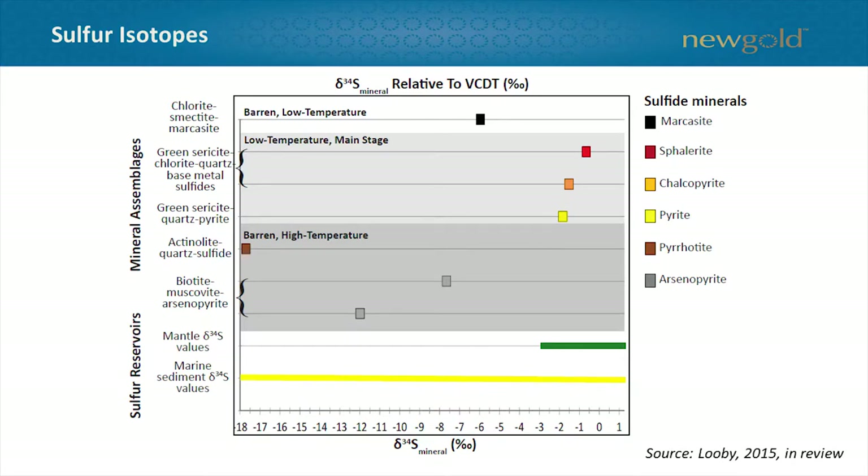Here's a summary of Aaron's sulfur isotope work, broken out by different mineral assemblages. The pre-gold assemblage is in dark gray and the main stage gold mineralization in light gray, with a reference green line showing mantle delta-34S values. The key point is pretty clear: the sulfur appears to be derived from an igneous source at Blackwater for the main stage mineralization.